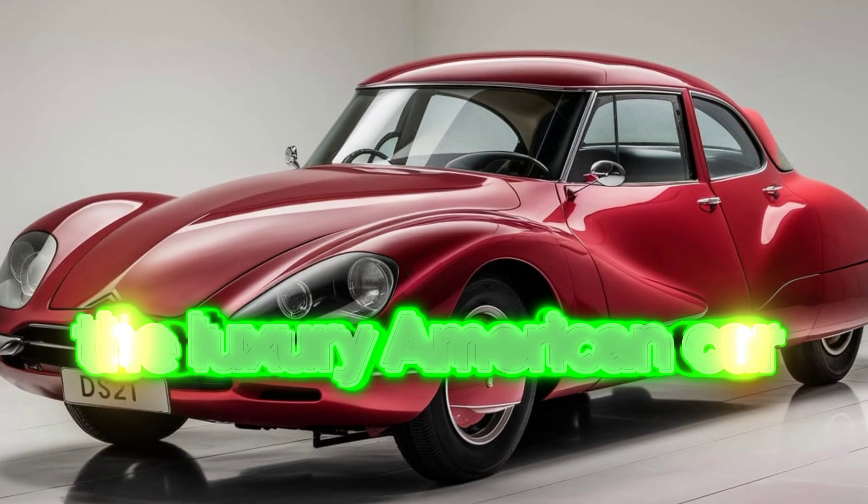The 2025 Citroën DS21 combines luxury, style, and performance, making it an appealing choice for those seeking a sophisticated sedan. With its elegant design, advanced technology, and focus on safety, it aims to compete strongly in the luxury automotive market.